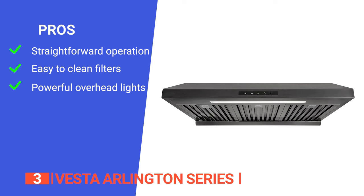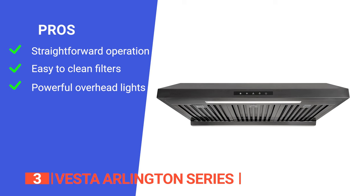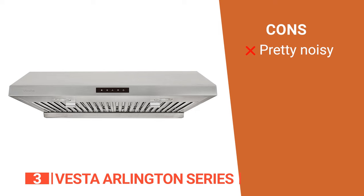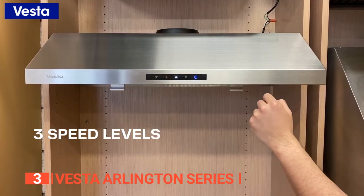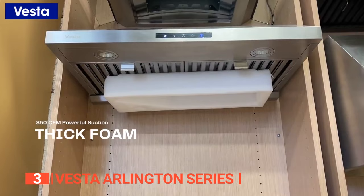Its pros are: a touchscreen control panel that makes it easy to activate, deactivate, turn lights on and off, and change speed levels; two dishwasher-safe baffle filters that make cleaning less of a hassle; and two LED lights at the front bottom that provide a bright cooking area. However, it can create a lot of noise, especially on higher settings. The Vesta Arlington series is a powerful and efficient ducted hood with easy-to-use touchscreen controls, making it a great choice for home chefs who value functionality and convenience.